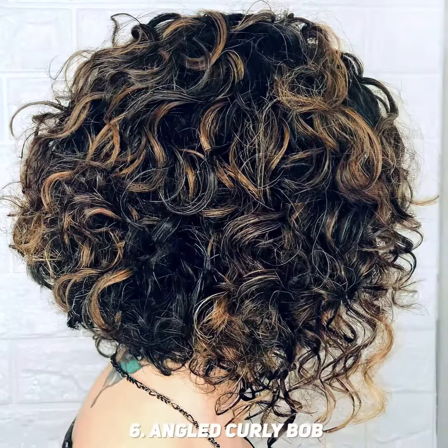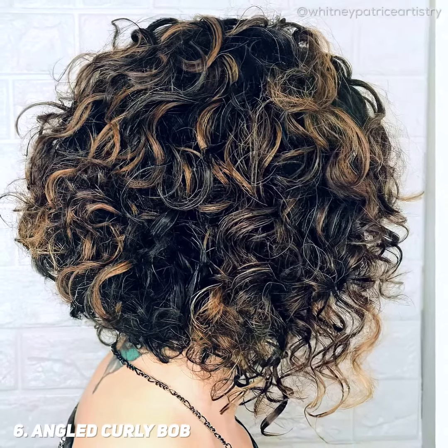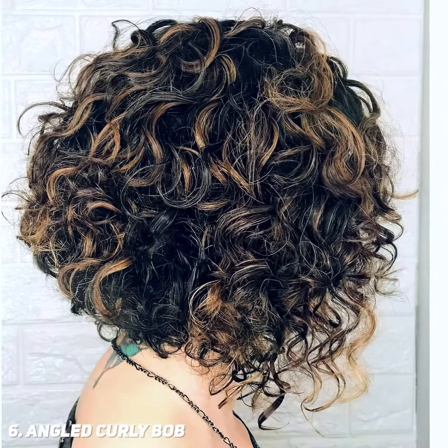To enhance your natural hair, use a fresh angled curly bob cut and pops of blonde highlights. The perimeter follows the neckline to preserve the shape and fullness of your mane.